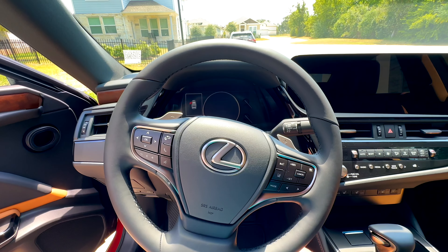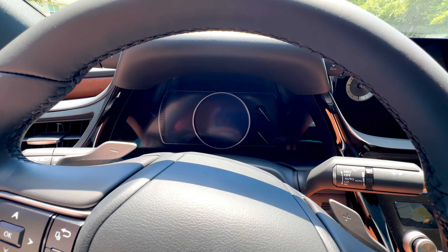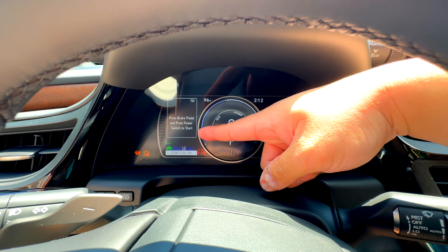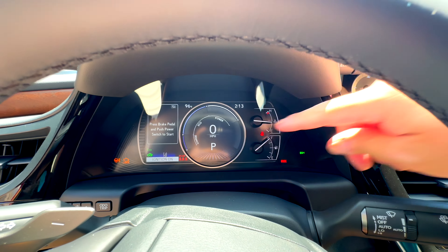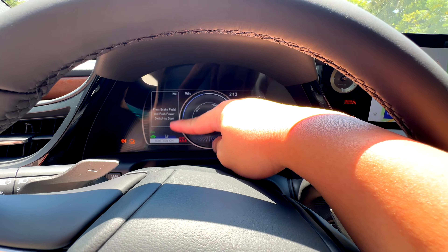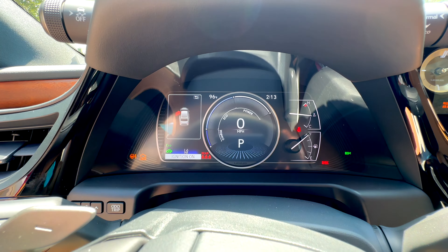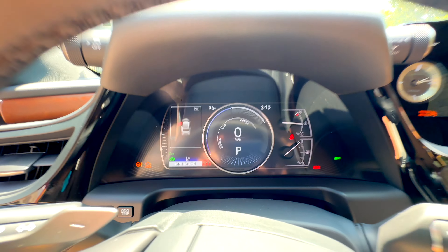The one thing I'm not personally crazy about in this ES — I believe because we have the lower trim — is this gauge cluster. I kind of wish we had real gauges. What we have here is about a 4.2-inch screen on the left-hand side for information and vehicle status, and then essentially the right two-thirds of an 8-inch screen behind the assembly that becomes either your tachometer, speedometer, or energy gauge depending on your mode. I actually like the instrument panel in the Camry better than this, because it has physical gauges and a full 8-inch screen in the center of those gauges.